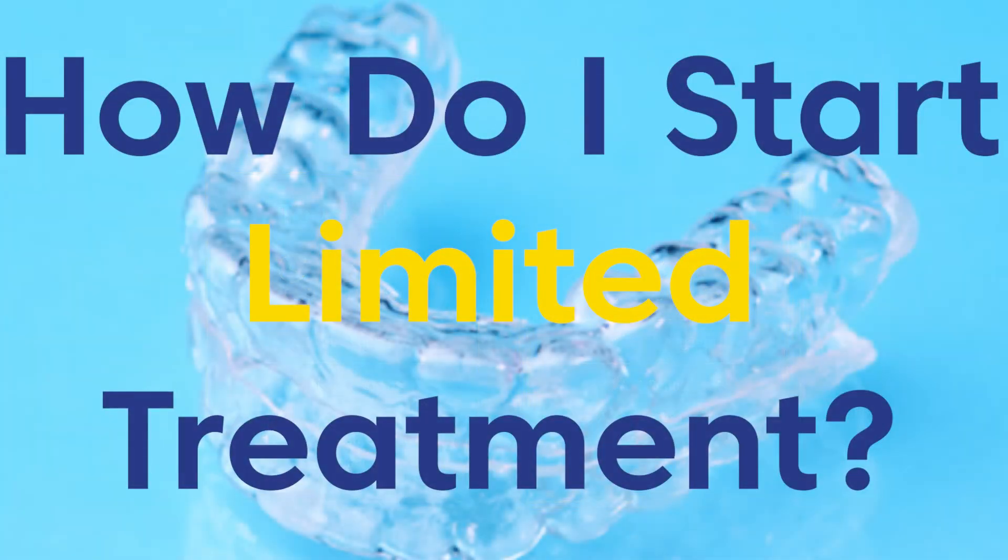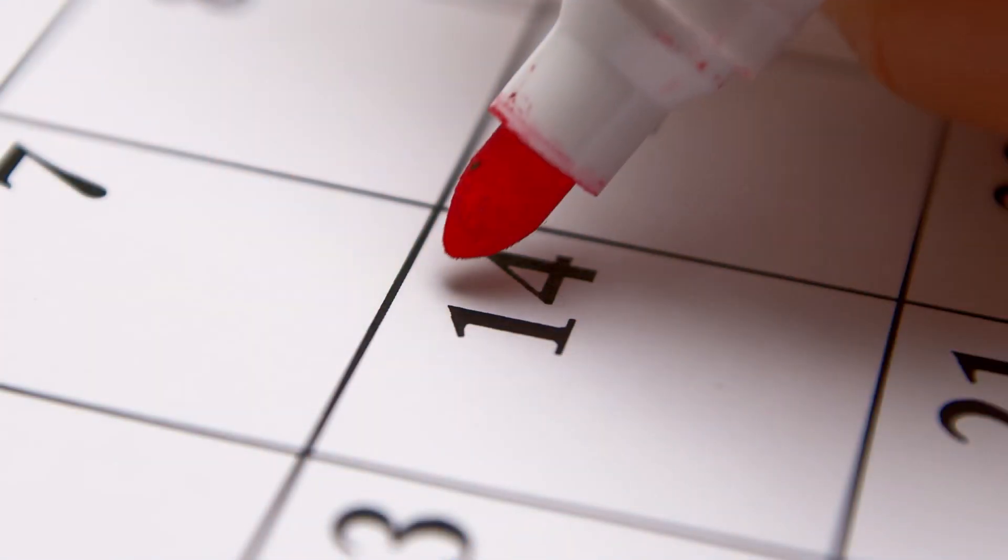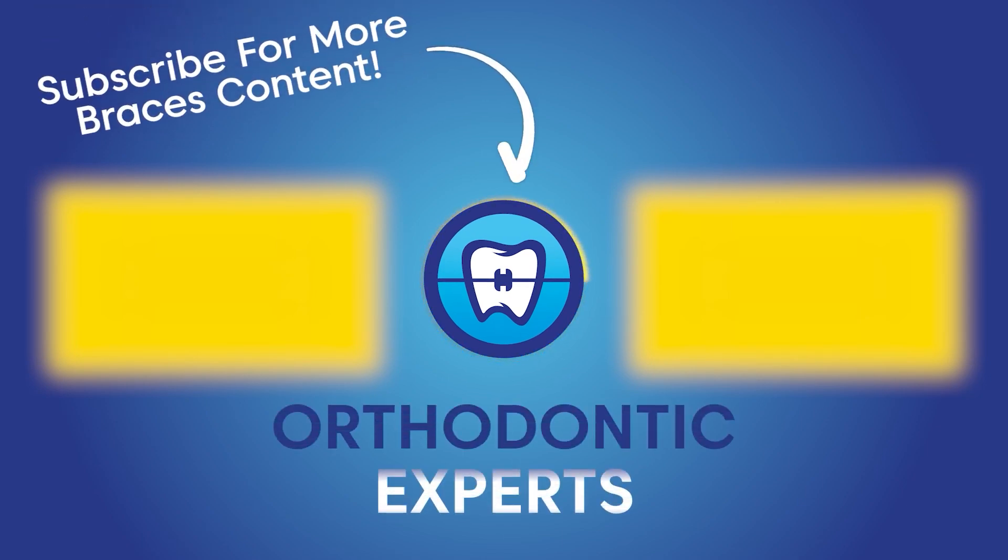How do I start limited treatment? Like all orthodontic treatment, your journey starts with a consultation. During this visit, your orthodontist will examine your smile and you will have the opportunity to go over your options. To learn more about your consultation appointments and more, check out these videos. To schedule a free consultation, please visit our website at orthodonticexperts.com or call us at 855-720-2470.